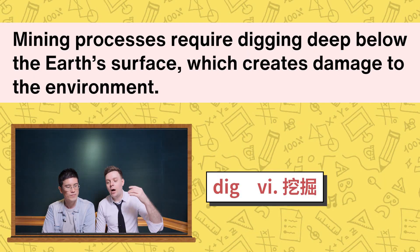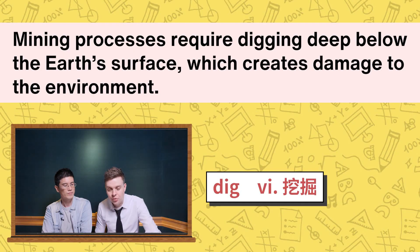Lab-grown diamonds are also eco-friendly — well, they're better for the environment. 我们看到第二个好处了。Lab-grown diamonds are also eco-friendly，对环境来说是比较友善的。Mining processes require digging deep below the earth's surface, which creates damage to the environment. Please highlight D-I-G-G-I-N-G — it has two Gs; you repeat the final consonant before adding I-N-G. Mining processes require digging deep below the earth's surface，它必须要对这个地球表面进行深度的挖掘，which creates damage to the environment，这个过程会对环境造成很大的破坏。